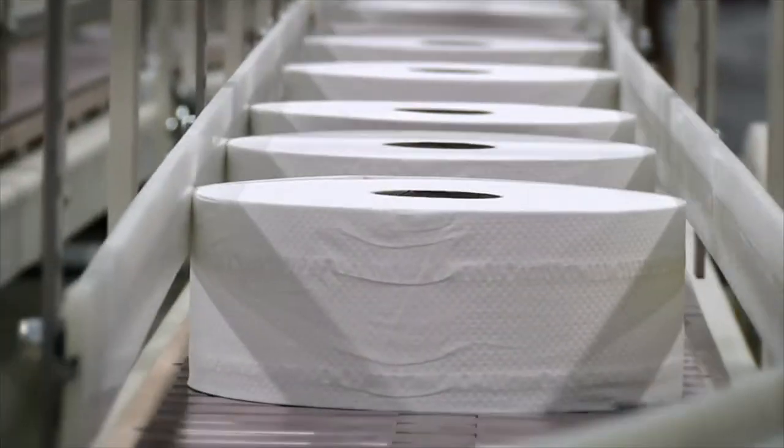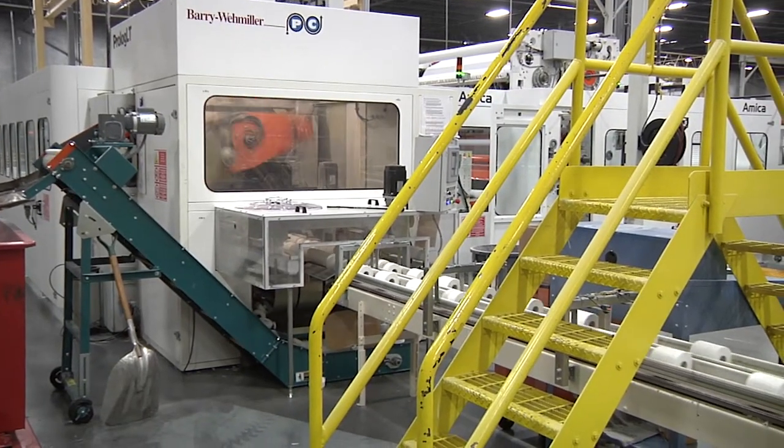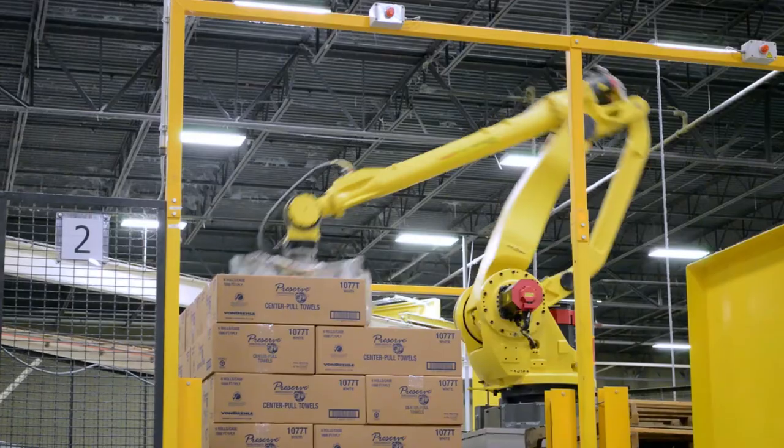Four modern converting facilities produce millions of cases of product per year. Consistent quality is achieved by using the latest converting equipment, such as high-speed fully automated converting lines, automatic case packers and pallet wrappers, and advanced robotics.